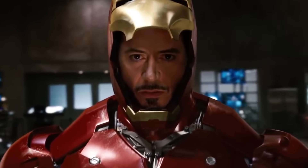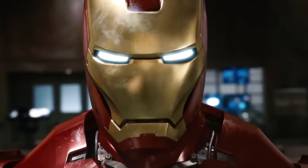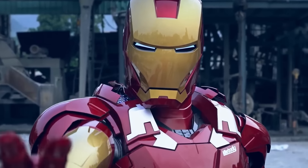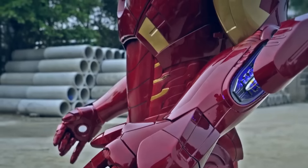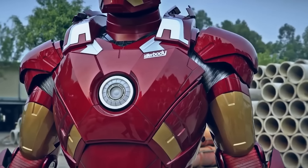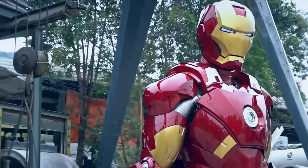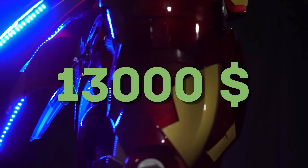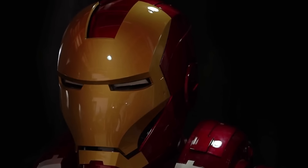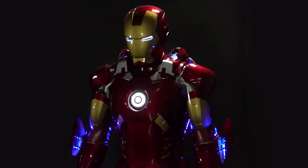Tony Stark armors are certainly one of the most popular costumes among cosplayers, but this is the first time we've seen this. The Chinese company Killer Body has really taken Iron Man's armor to the next level. It looks just like it does in the movie, and it can also glow, make different sound effects, and adjust to the movements of the wearer. Can you guess how much it costs? Only $13,000. And that doesn't mean nobody wants it — each new batch sells out in just a few days.